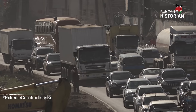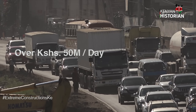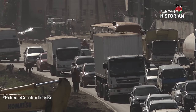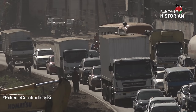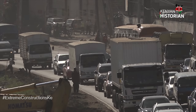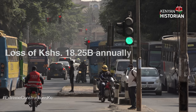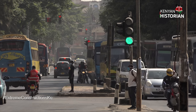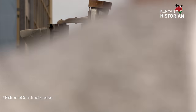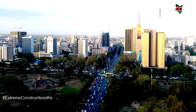Kenya loses over 50 million shillings daily from the delay and fuel wastage caused by traffic jams and accidents, especially in urban areas. This translates to an estimated loss of 18.25 billion shillings annually. It takes motorists between two to three hours to drive through Nairobi.